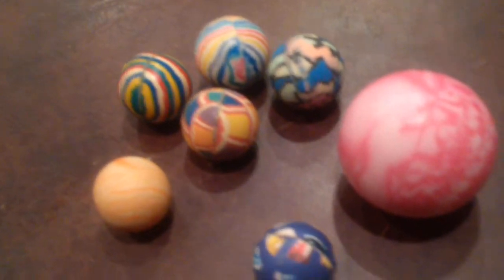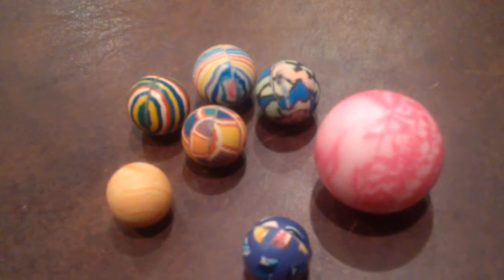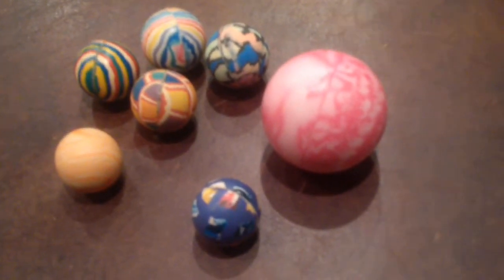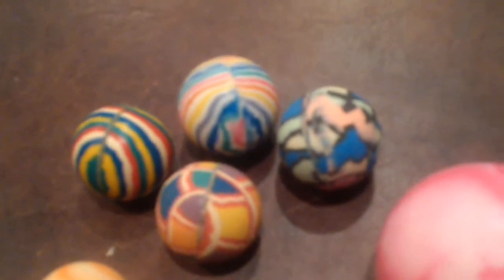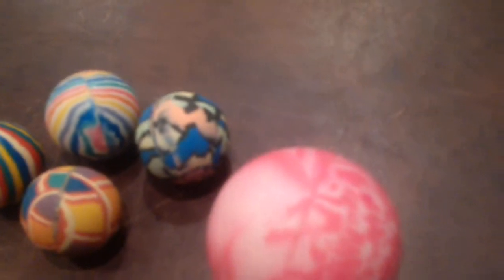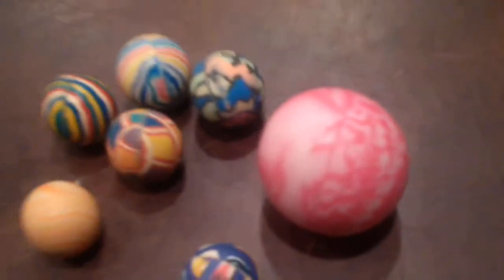So these are the bouncy balls that I have right now. As I said, there are seven in all, and I keep them in a cup near my drawing spot — the place where I draw and I color — and this is the collection.